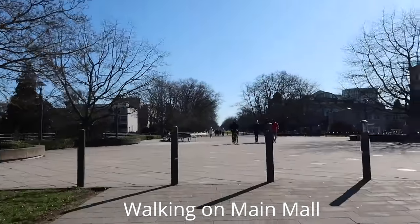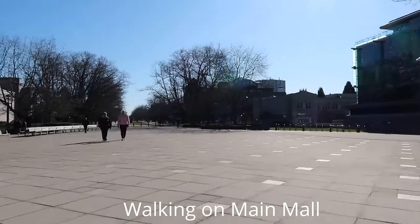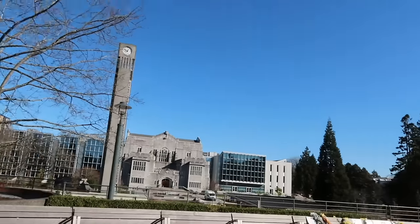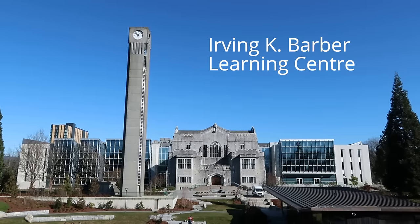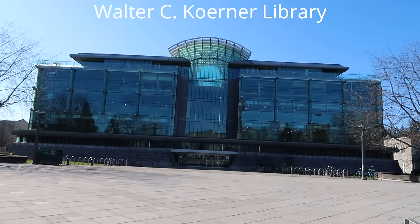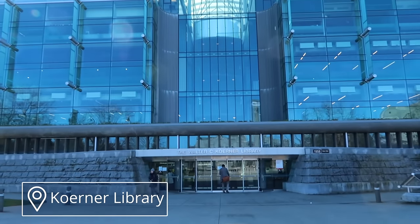Continuing on Main Mall, we've come to a pretty important part of campus where the two main libraries are. This one here is officially called the Irving K. Barber Learning Center, but people really just call it Irving or IKB. And this more modern one is called the Walter C. Koerner Library, but we really just call it Koerner. I'm going to begin by showing you Koerner and then we'll cross over to the other library.